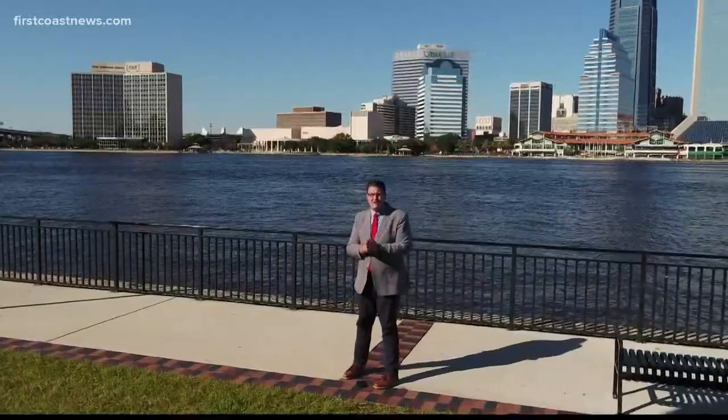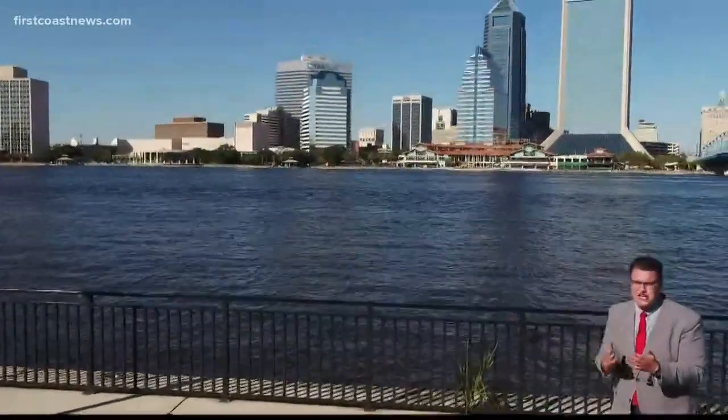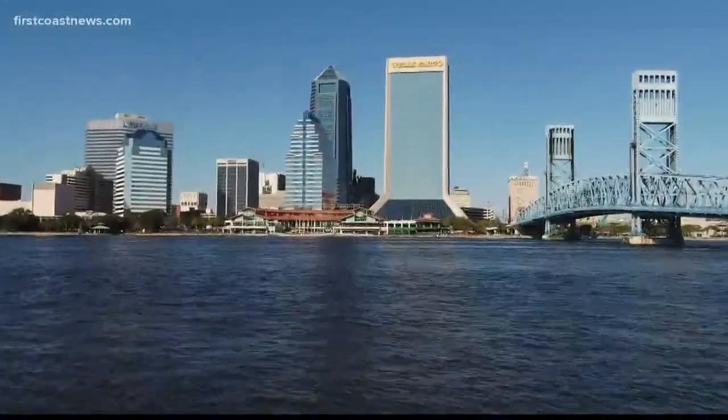This view of downtown gives you not only a perspective of some of the tallest buildings in Jacksonville, but it's also the portfolio of the architects who put it all together. KBJ has developed this city. We are Jacksonville's architect.